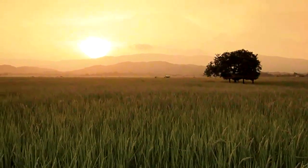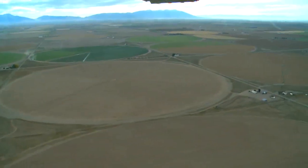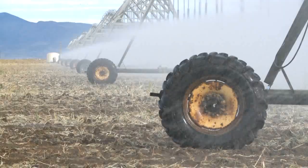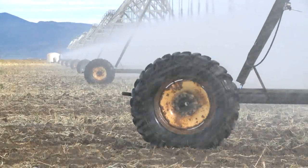That makes efficient water use a priority for those who depend on groundwater for their crops. In this country, there are over 260,000 center pivots — circular fields with water sprinklers that rotate over the crops, bringing water directly where it's needed.